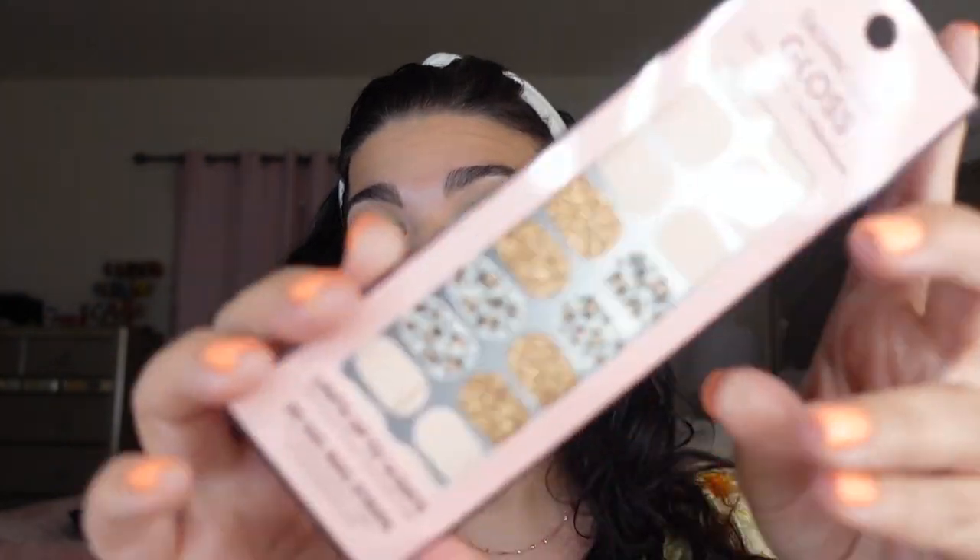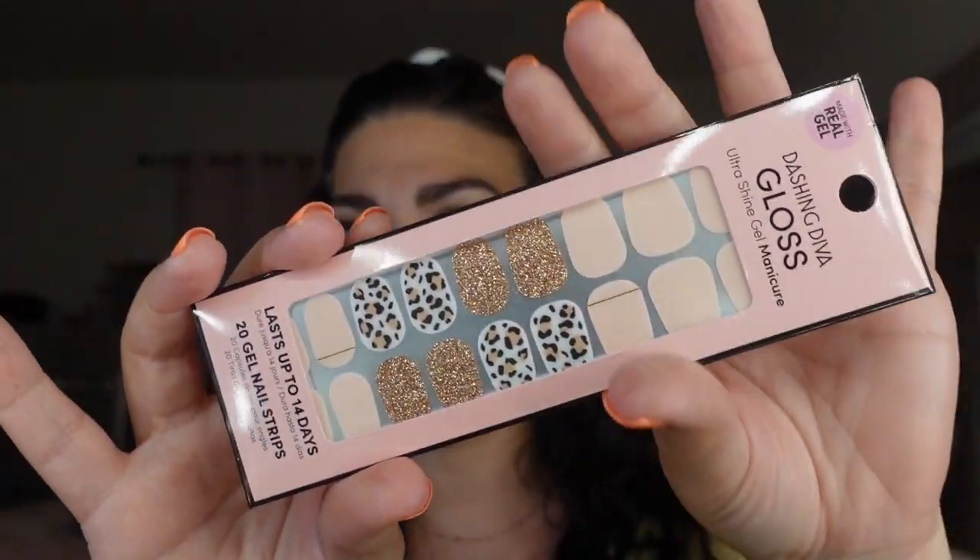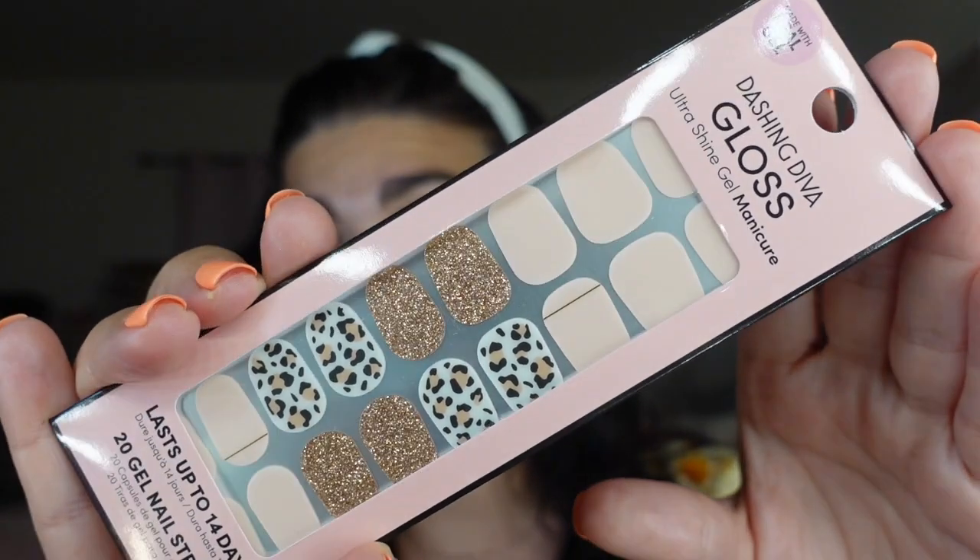Next thing in here is the Dashing Diva Gloss Ultra Shine Gel Manicure nail strips. I used to use these so much back in the day. This retails for $6.97 — that's for the 32-strip version — and these last up to 14 days, which is totally true. When I used to use these nail strips they lasted forever and literally look like a perfectly done manicure. These would have been amazing during quarantine since people couldn't go to the nail salon.